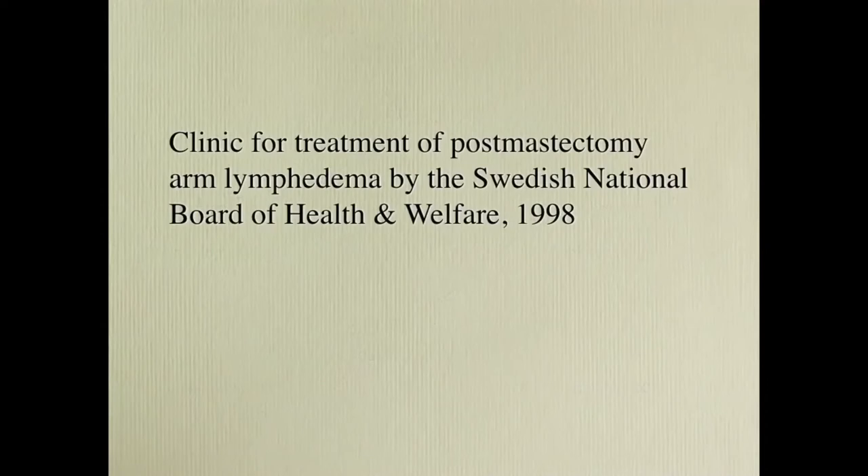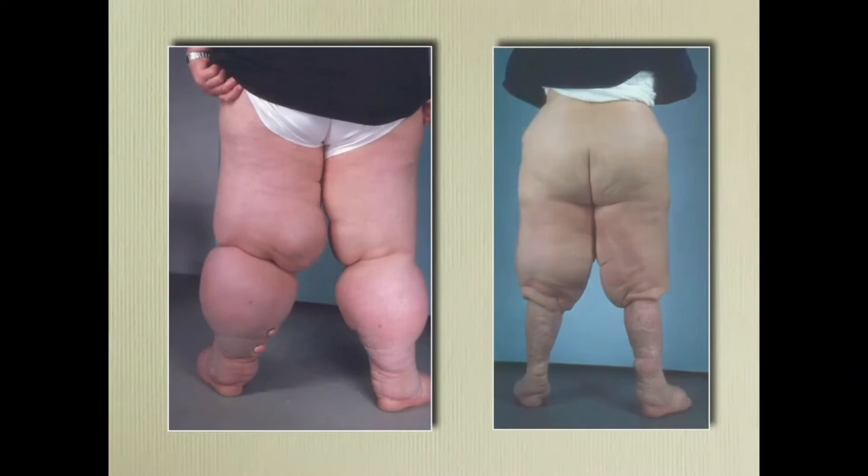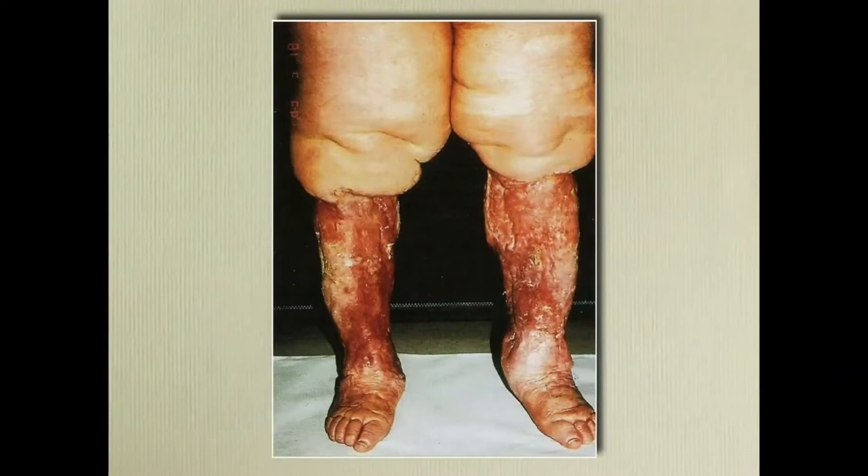We have done this a long time and are endorsed by the Swedish National Board of Health and Welfare. For leg lymphedema: in the 1950s and 60s, the Charles procedure was used to remove subcutaneous adipose tissue down to the muscle fascia. Of course this technique gave the patient a lighter leg, but it does not look good. Sometimes the skin transplants break down and you get a lot of oozing and infection.